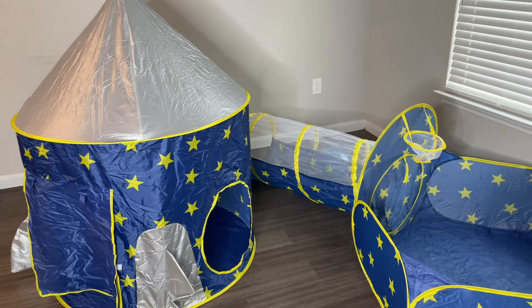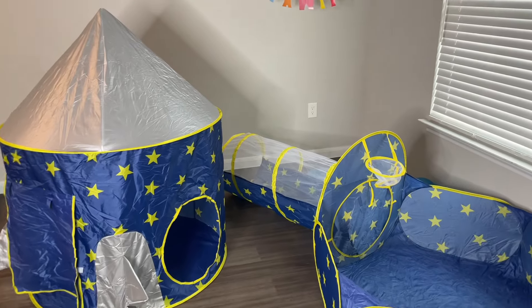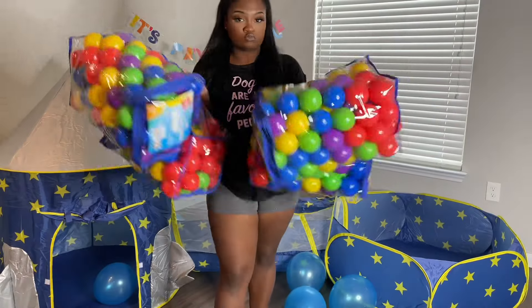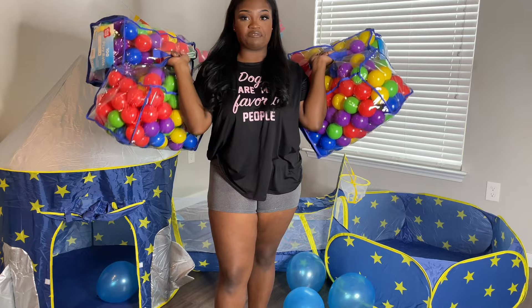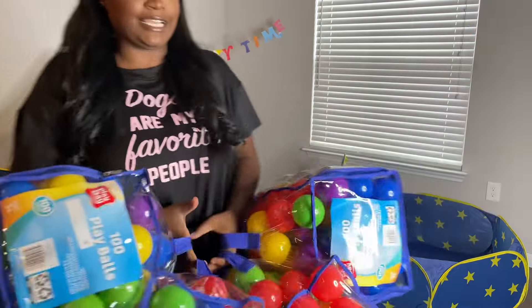I'm gonna put all this together and I'll be right back. Okay, so I finally got the tent up — that's what it looks like. We're going to be using four bags of these balls to see if we can fill it up. Let's see how that works out.